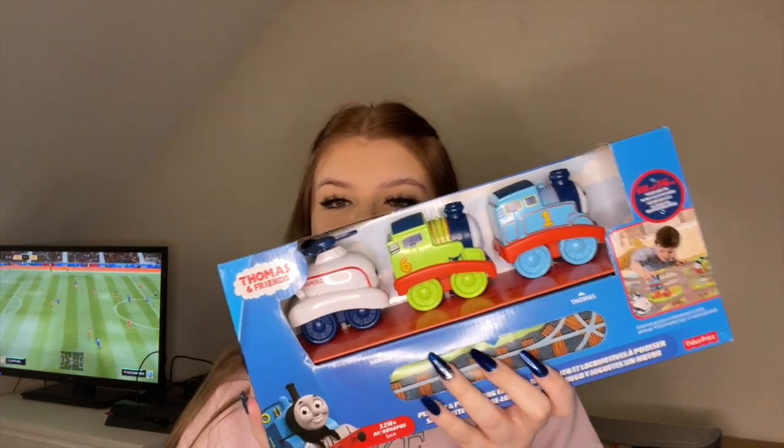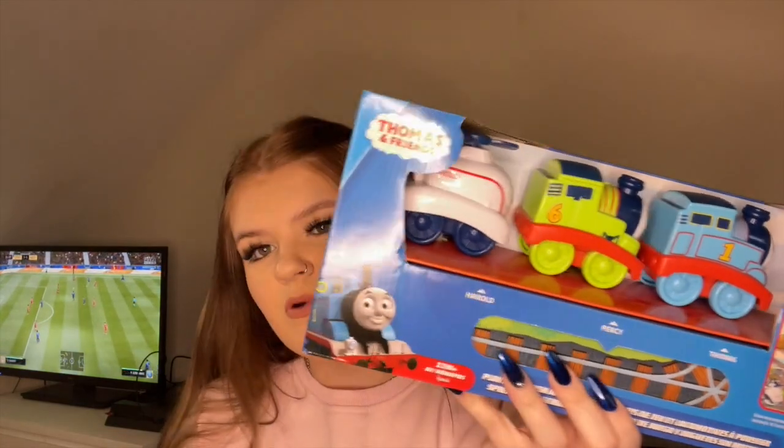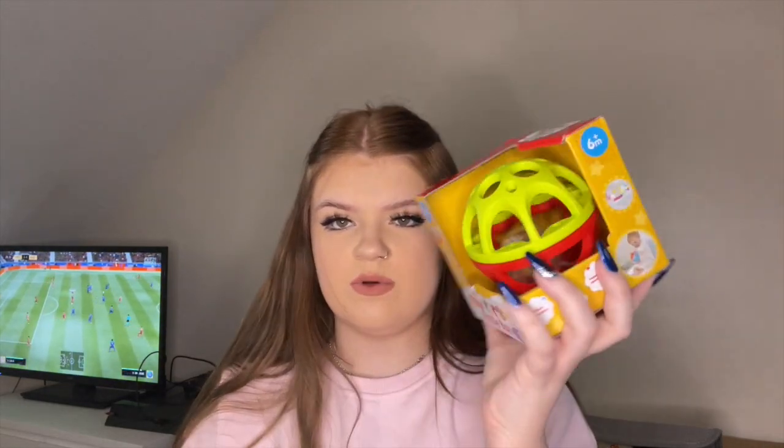He got this Thomas and Friends set. I'm aware a lot of these things are for over the next year when he gets older, but it's just this plastic mat thing with Thomas, Percy and Harold. My brother was obsessed with Thomas Tank Engine when he was little, so I'll just see how he goes with it. He also got this little rattle ball.